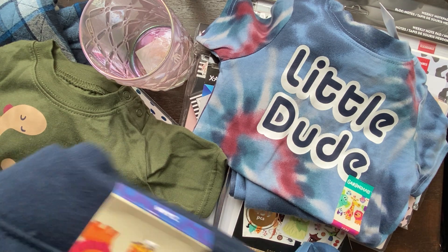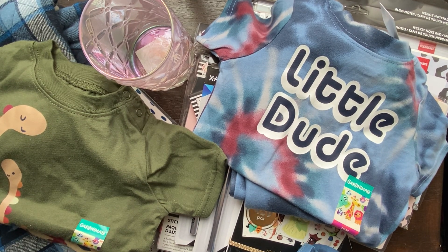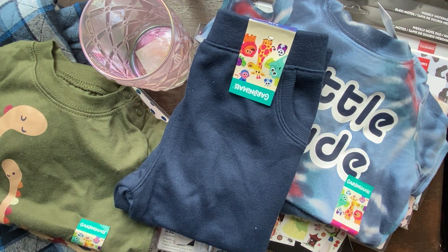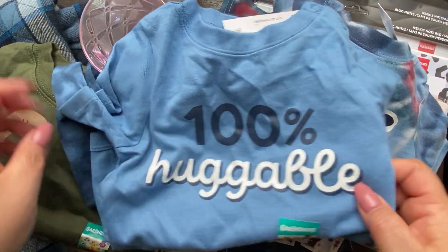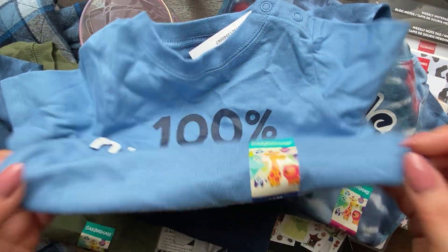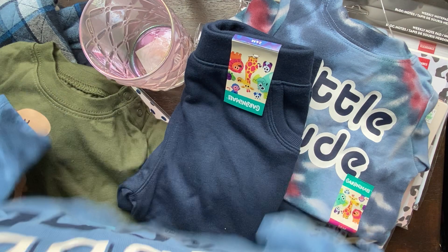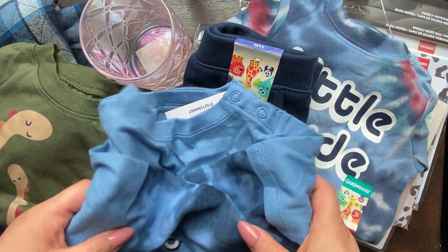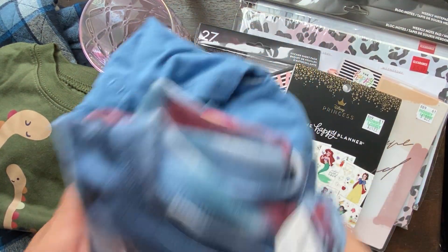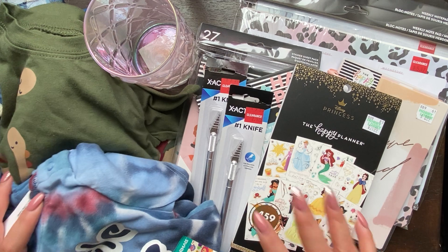Kids grow out of things really quickly, so we get these things for him and if he grows out of them in a month, it doesn't hurt the pocket too much. I also got blue pants with a long sleeve shirt that has a little accent of tie-dye. He is 100% huggable. Some items I got in 24 months, some in 18 months. When I see him tomorrow I might give him some of this stuff, but we like to keep clothes here for him in case something happens.